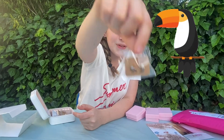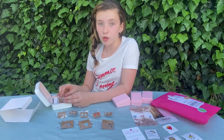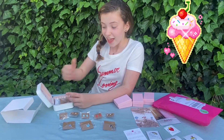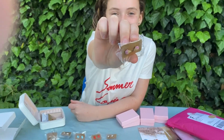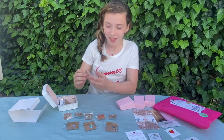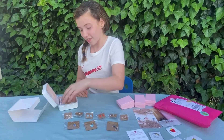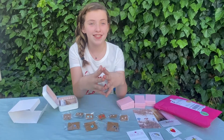Look at these earrings, guys — they are little bird earrings, so cute! If you don't know, my favorite food is ice cream, and look at what I got — super cute ice cream earrings! These look like strawberry ice cream, and I love strawberry ice cream!